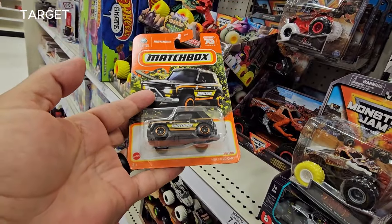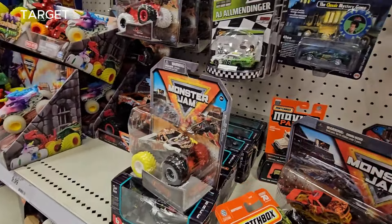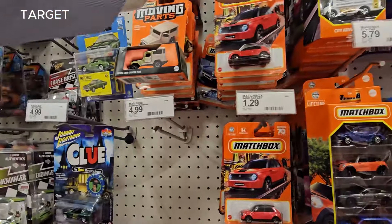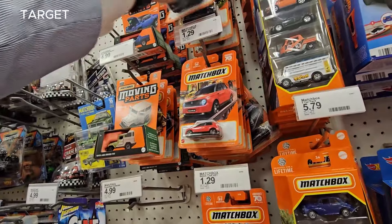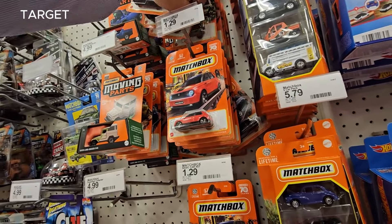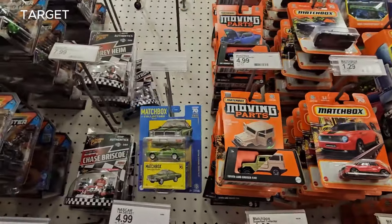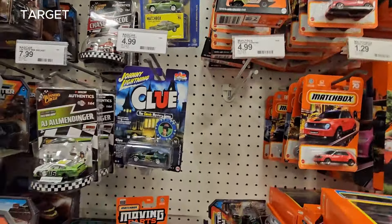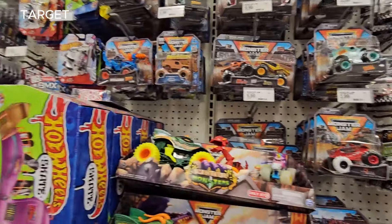This is cool — MBX. I'd rather take this one. Good thing I stopped here. Target, not too shabby. Let's take a look up there. We got two — it was time for me to spend some money.